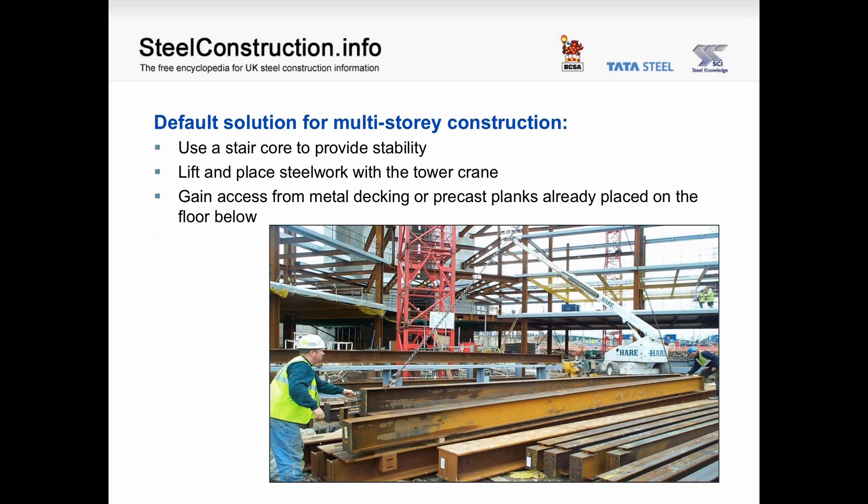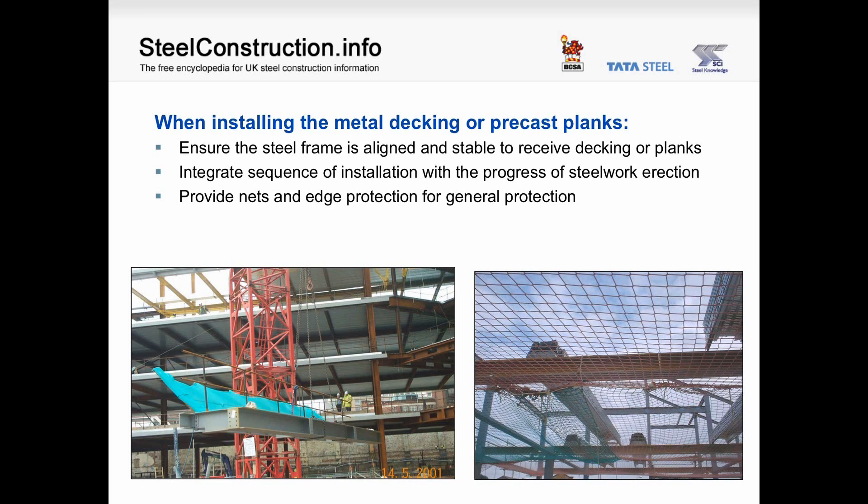The default solution for multi-storey construction is to use the stair core to provide stability, lift and place the steelwork with a tower crane, and gain access from metal decking or precast planks already placed on the floor below. When installing metal decking or precast planks, you have to ensure that the steel frame is aligned and stable to receive decking or planks, integrate the sequence of installation with the progress of steelwork erection, and provide nets and edge protection. You can see in the picture edge protection already installed on a beam before it's lifted into place.